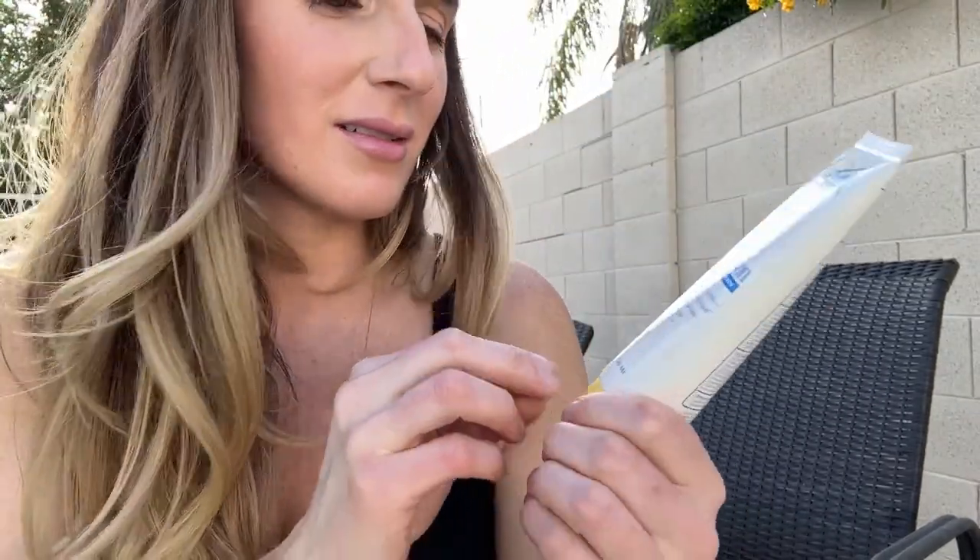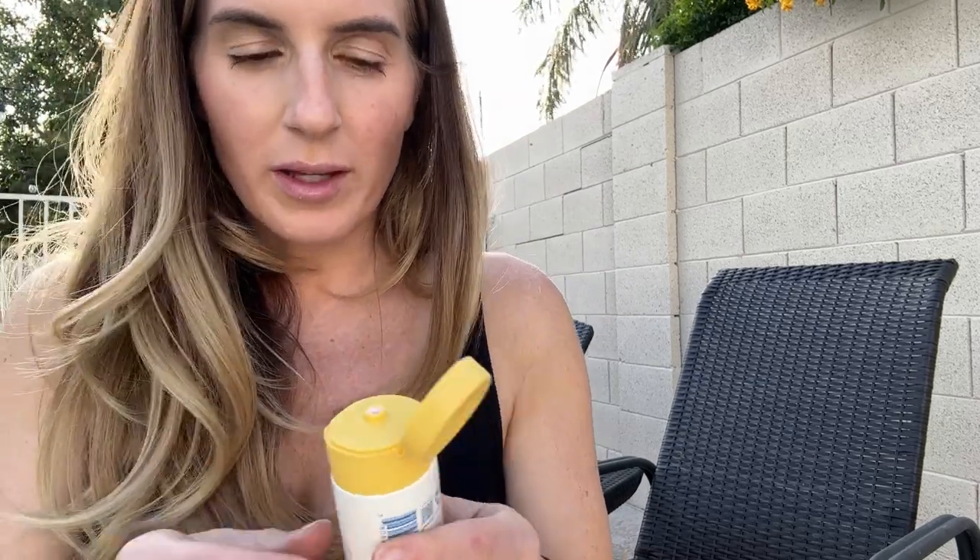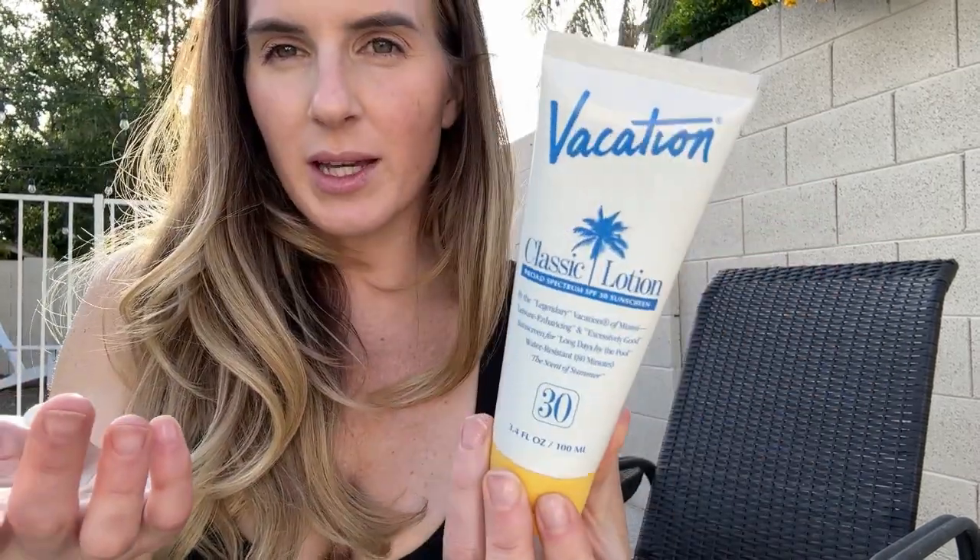I bought this Vacation sunscreen. It has SPF 30, it's like a regular sunscreen — broad spectrum SPF 30, water resistant. This one has a stronger smell than the oil does. I really enjoy this smell a lot. The other one I enjoy is just harder to smell, so I really like the way that this one smells.